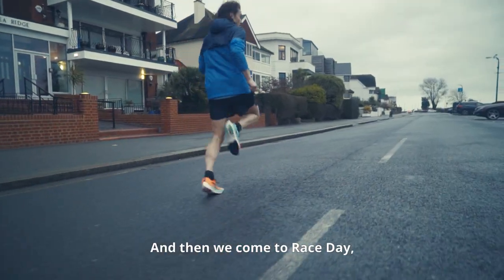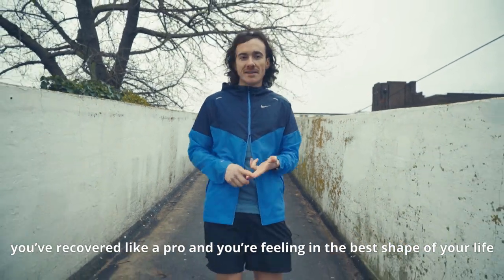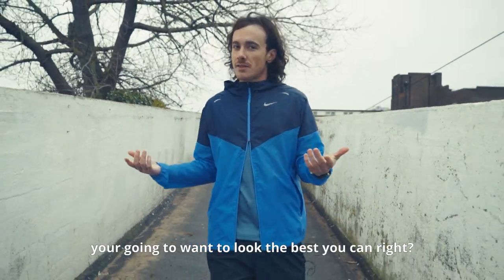And then we come to race day. You've hit all your training runs, you've recovered like a pro, and you're feeling in the best shape of your life. You're going to want to look the best you can, right?